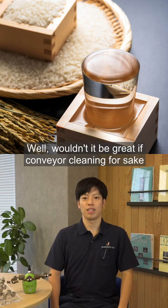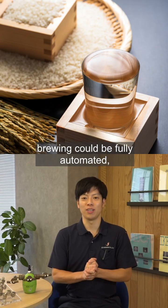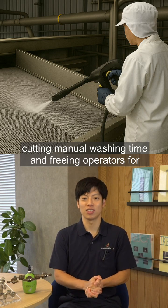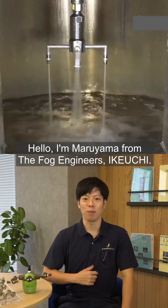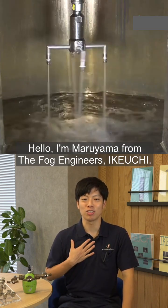Wouldn't it be great if conveyor cleaning and sake brewing could be fully automated, cutting manual washing time and freeing operators for more important work? Hello, I'm Mariyama from the Fog Engineers, Ikiuchi.